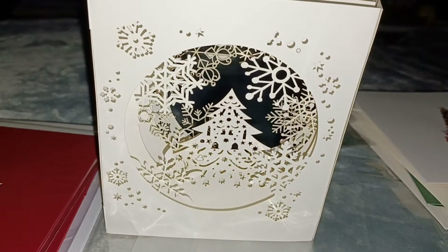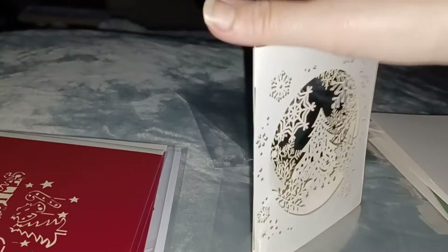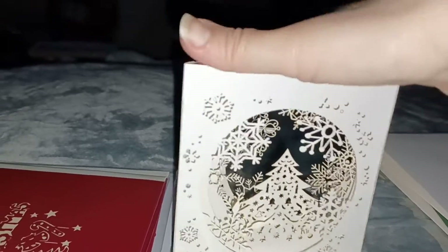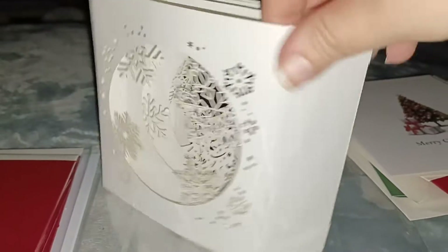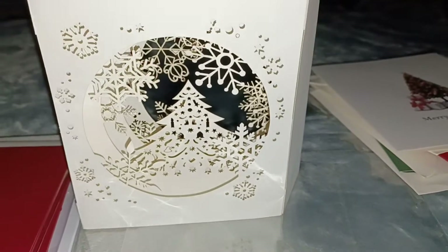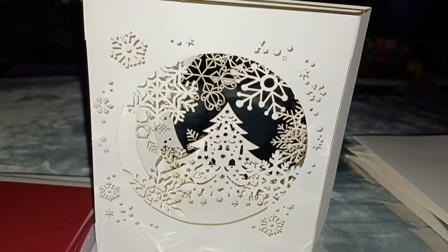Here's the fourth one — it stands up like this, you can just fold it. On the back it has snowflakes. A really cute idea would be to get little fairy lights, battery-operated ones, and put them inside around the edges and have it just standing up. That would look so pretty — I think I'm going to do that with this one.